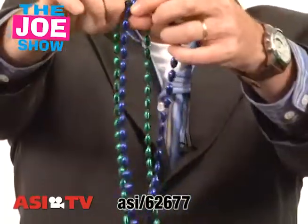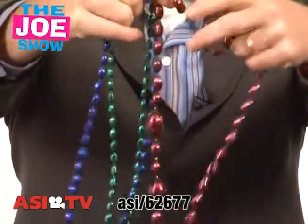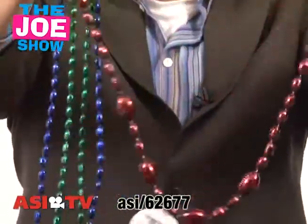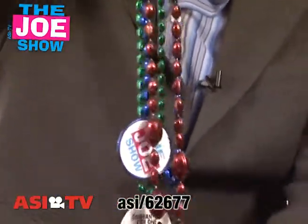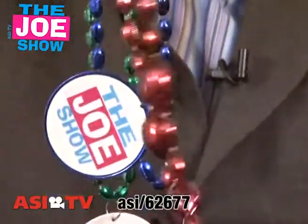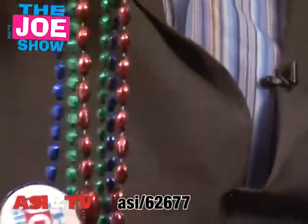Check out this next product — these are pretty cool. These are beads: you've got green beads, blue beads, and brown beads, and you'll see there are different sized beads. A couple of bigger ones — they're all footballs. So this is great for football promotions. It has a medallion that hangs, supporting a team on one side, and the other side could feature the person or company giving them out — like the host of the Joe Show. It's a great football promotion.